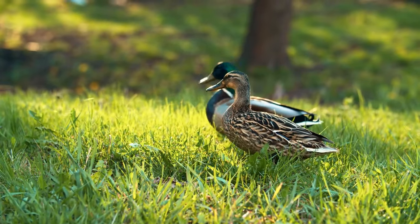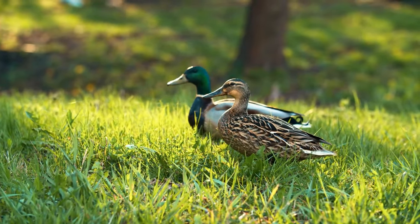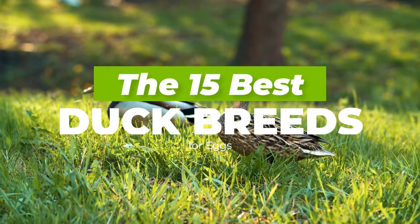Hi there and welcome to Agronomag. In today's video we are going to be looking at the 15 best duck breeds for eggs.